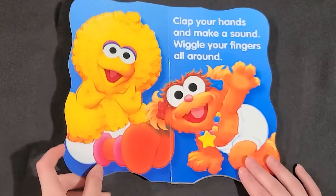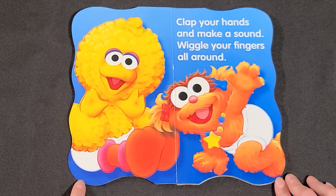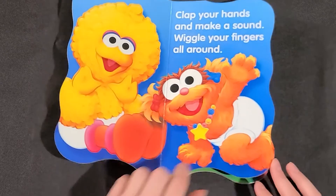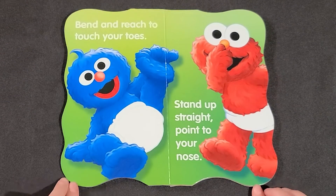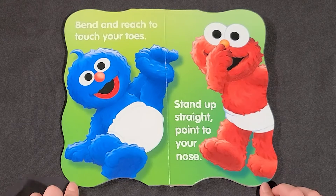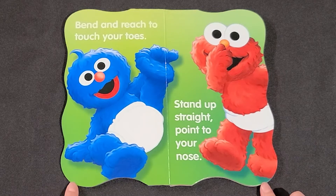Clap your hands and make a sound. Wiggle your fingers all around. Bend and reach to touch your toes. Stand up straight. Point to your nose.